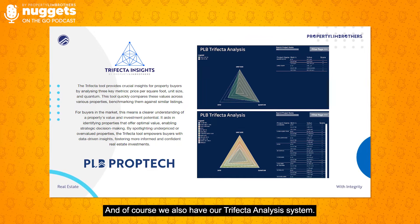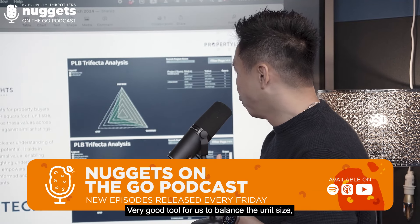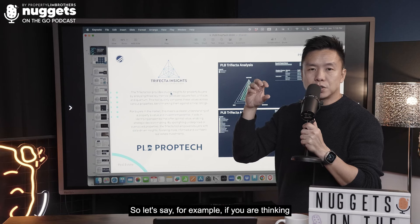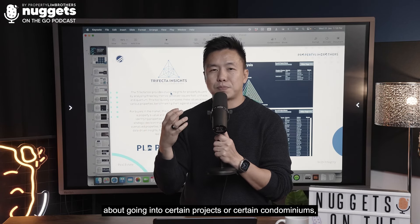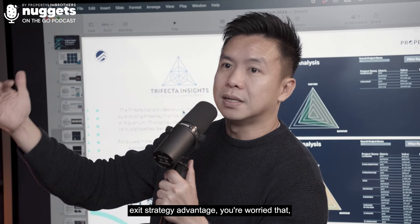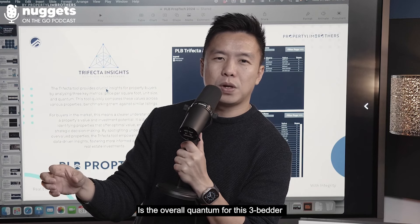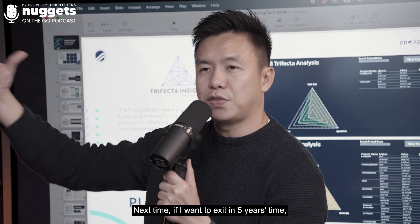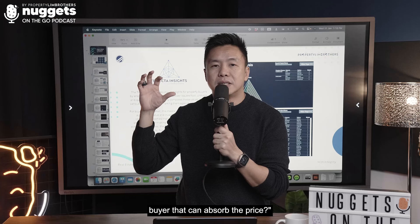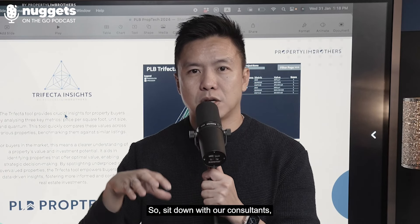We also have our trifactor analysis system, which is only available for our PRB consultants. It's a very good tool to balance unit size, PSF, and the quantum level. For example, if you're thinking about certain condominiums but unclear about exit strategy advantage — worried whether the PSF is too high, or the overall quantum for a 3-bed or 4-bed is too high — and whether in 5 years you can find a buyer to absorb the price, this is what the trifactor insights framework addresses. Sit down with our consultants and they'll be able to share that with you.